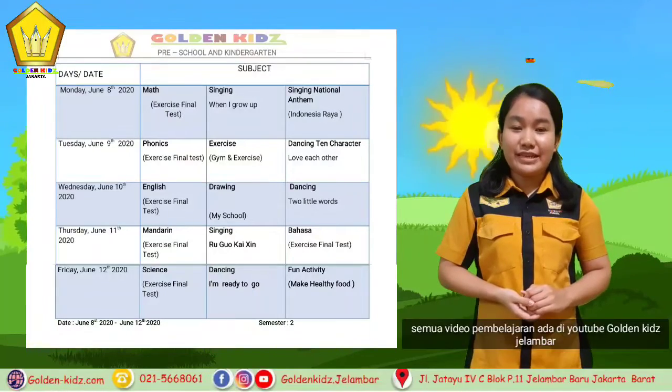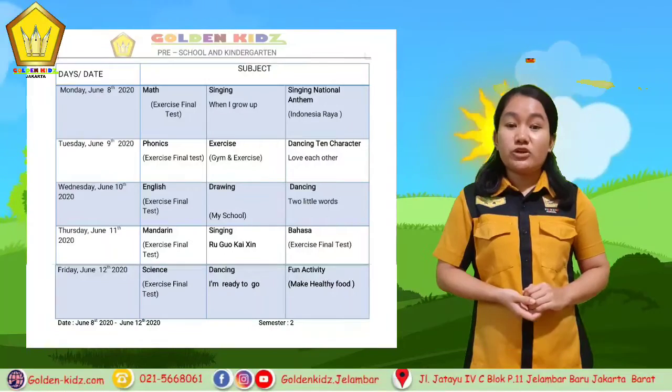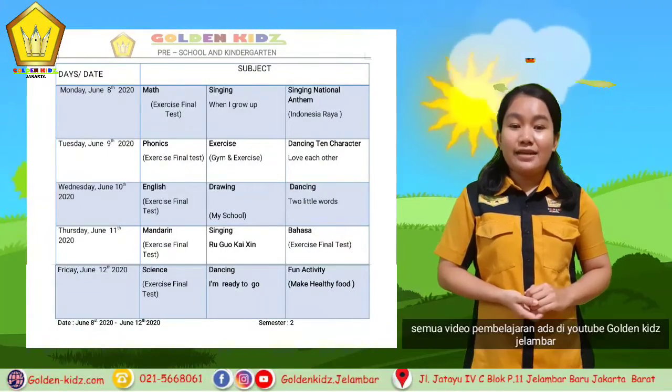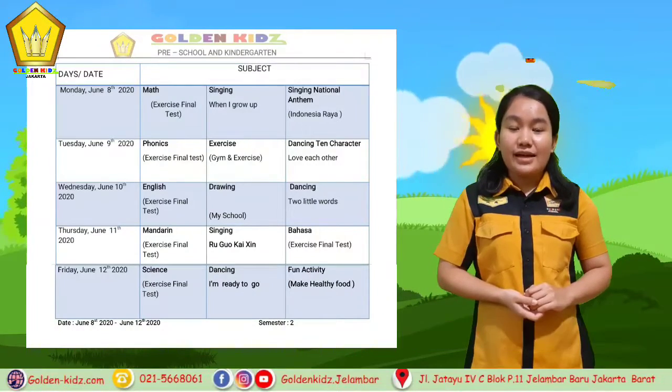For Tuesday we have phonics. We learn about short vowels, for example like cat — C, A, T — cat. And then rack.